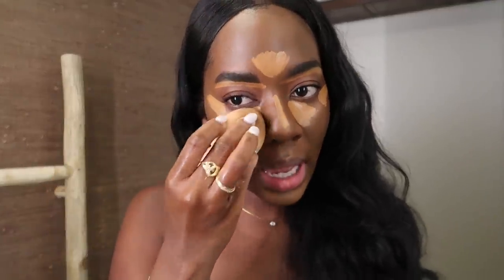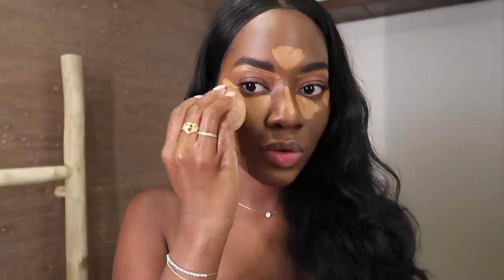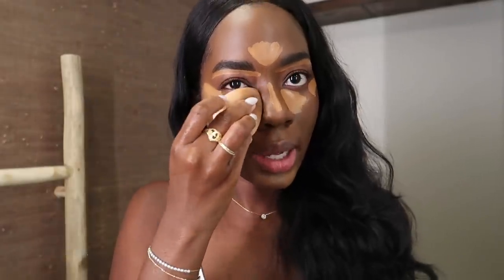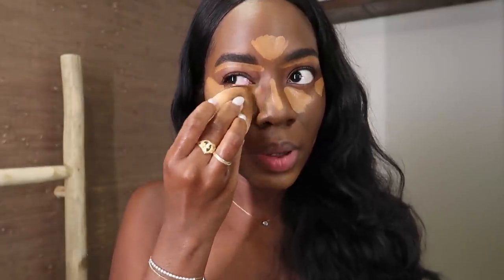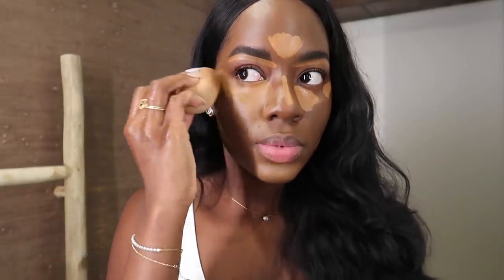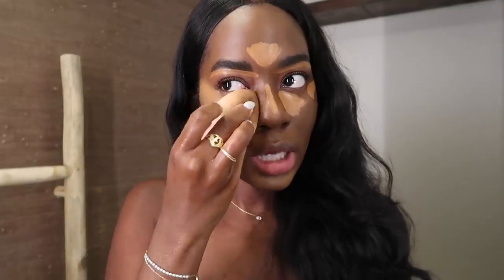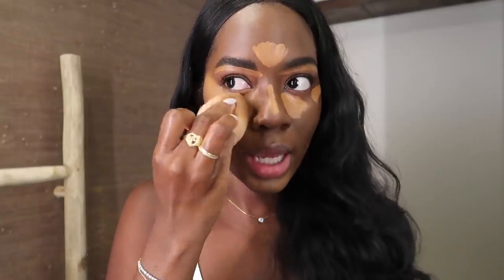I prefer to look this way, so yeah. To blend my makeup I use a beauty blender — definitely does the job for me. Another thing I've been doing is just spending a little extra time blending, really putting in the effort. I usually rush this step and look crazy, so I just spend a little extra time on it.